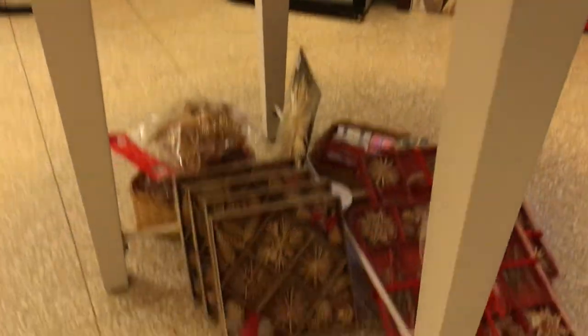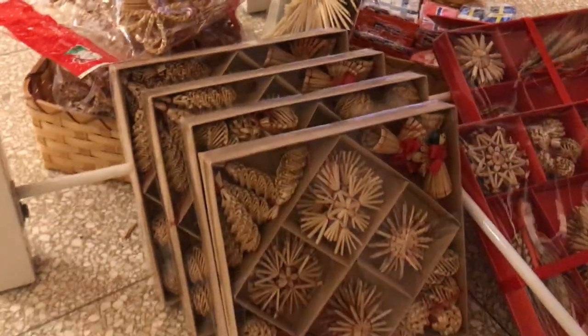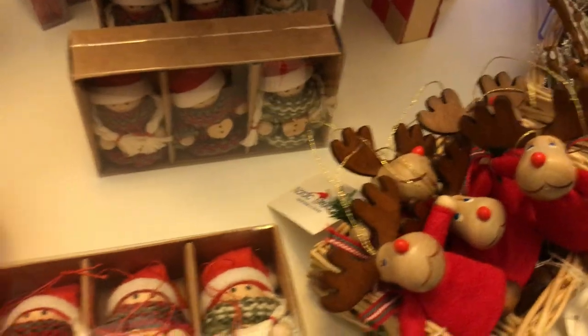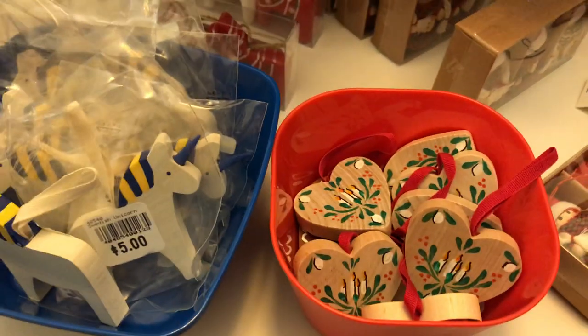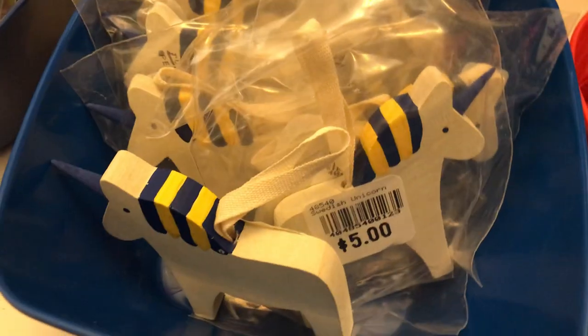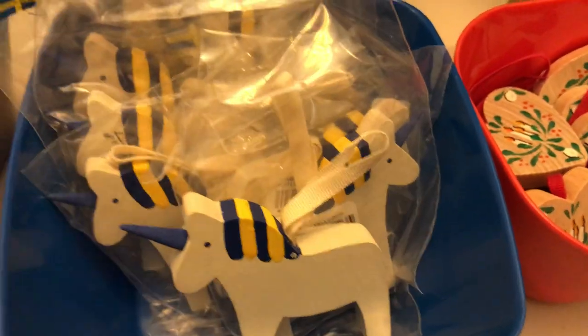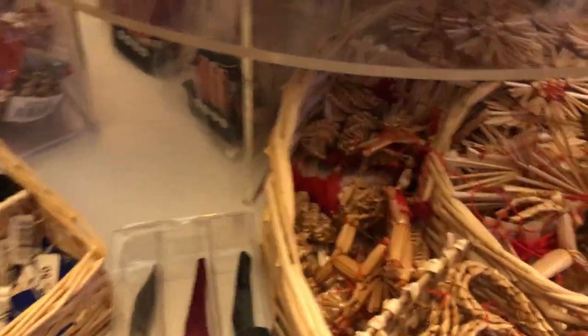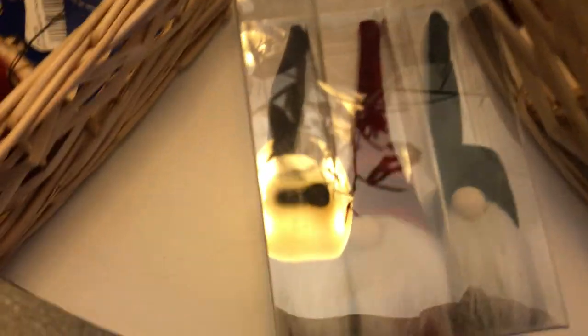Now we'll get to our Christmas tree ornaments. We do have straw sets — we have that one and this one as well as straw garlands and flag garlands. Check out these Swedish unicorn ornaments — they're new this year. Some other modern takes on the dalahorse, tomte tar, your usual red. And of course we have our straw ornaments. I love this little set of three tomte tar with different color hats that you can get together this year.